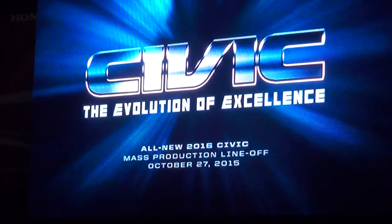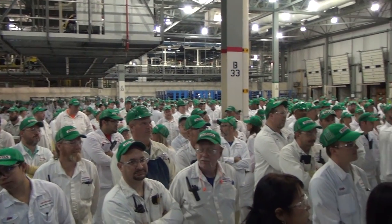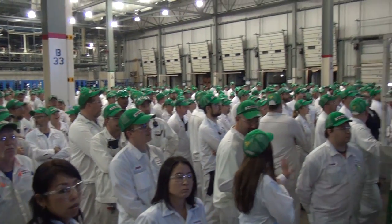Hey everybody, I'm Honda Pro Jason and I'm here in Greensburg, Indiana for the production line-off celebration for the 2016 Honda Civic. This is going to be insanely cool. I'm surrounded by what looks like almost a thousand Honda employees. We're inside the plant and we're only moments away from the new Civic rolling off the line for the first time. This is going to be awesome.